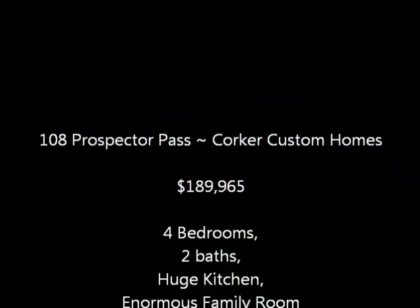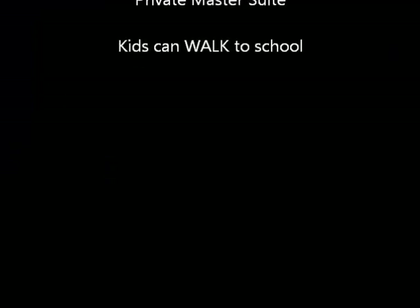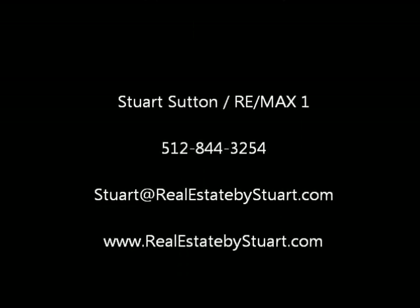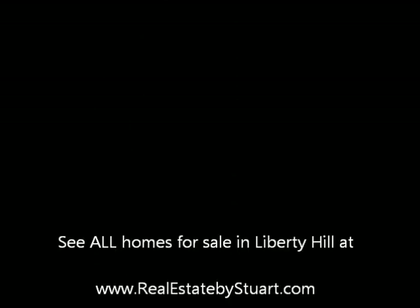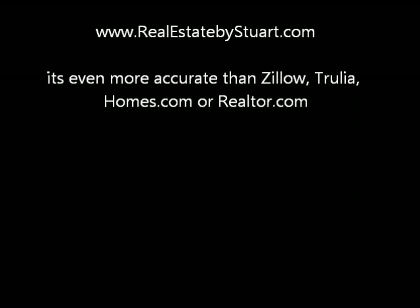This home is $189,900. It is just a fantastic house, located in Liberty Hill — you can literally walk right around the corner to school. I'm Stuart Sutton at RE-MAX One. Give me a call if I can help at all. You can see all homes on the market at realestatebystuart.com.